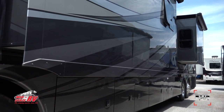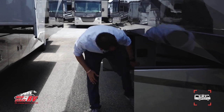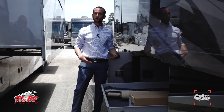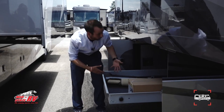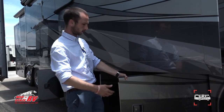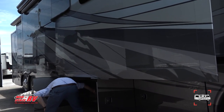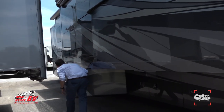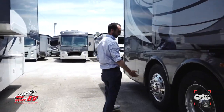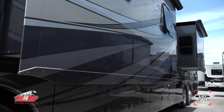Underneath this slide is immaculate storage. The first bay has three shelves, and there's a full pullout tray that pulls out on both sides. The aluminum cargo doors — no fiberglass — are solid and have easy slam latches. Moving around, this is the tag axle, meaning you have two rear axles for better stability. With a 45-foot coach, you want that stability going down the interstate.